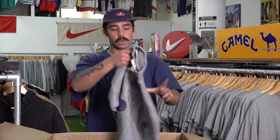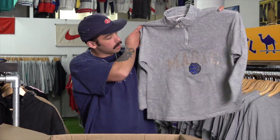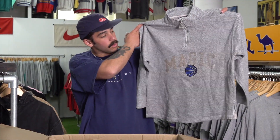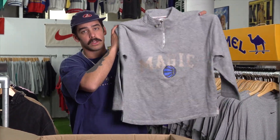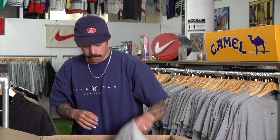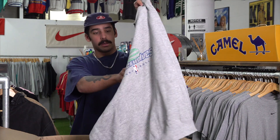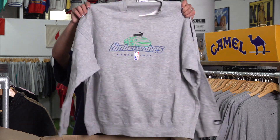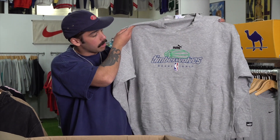Another basketball one — we've got a quarter-zip Magic sweater. All these are going to be dropping this month; we're going to be doing a whole full sweater basketball drop. I've been holding a bunch of the sweaters just so we could drop them all together. Next one we've got a Timberwolves Puma one — nice embroidery with the NBA basketball logo, sponsored by Puma, which is cool.